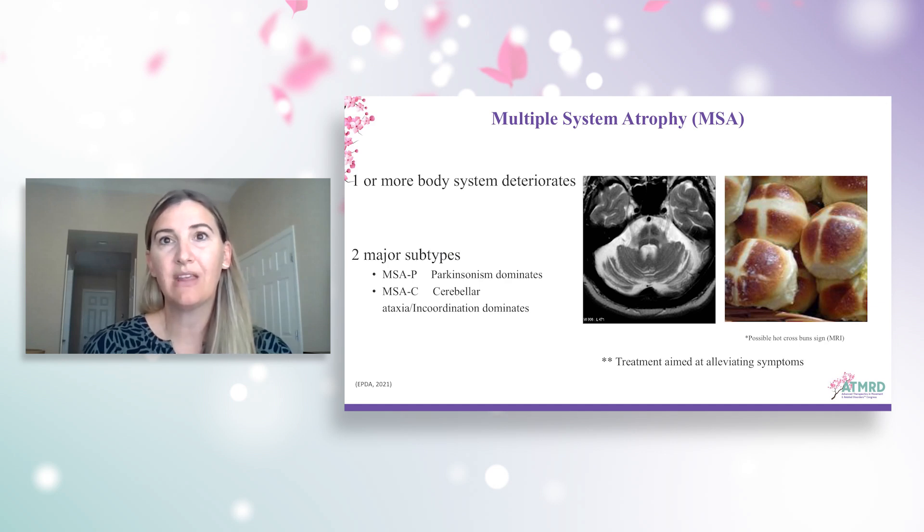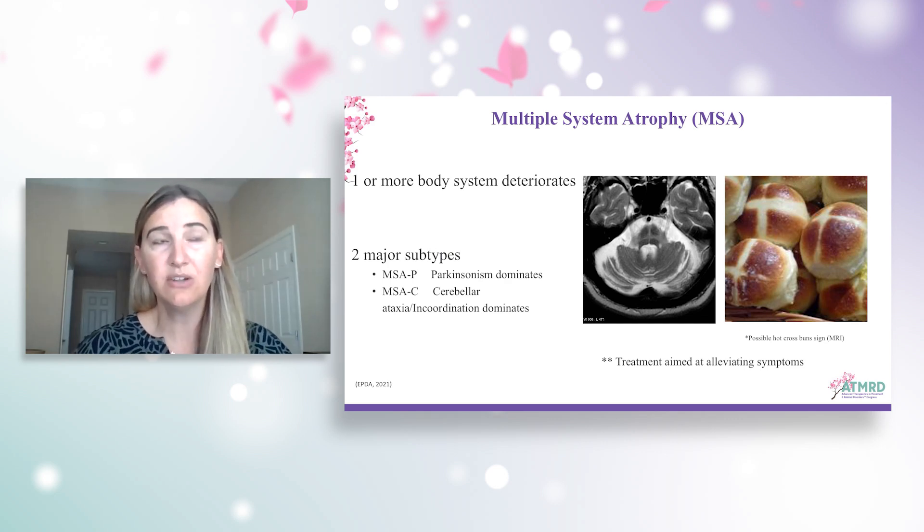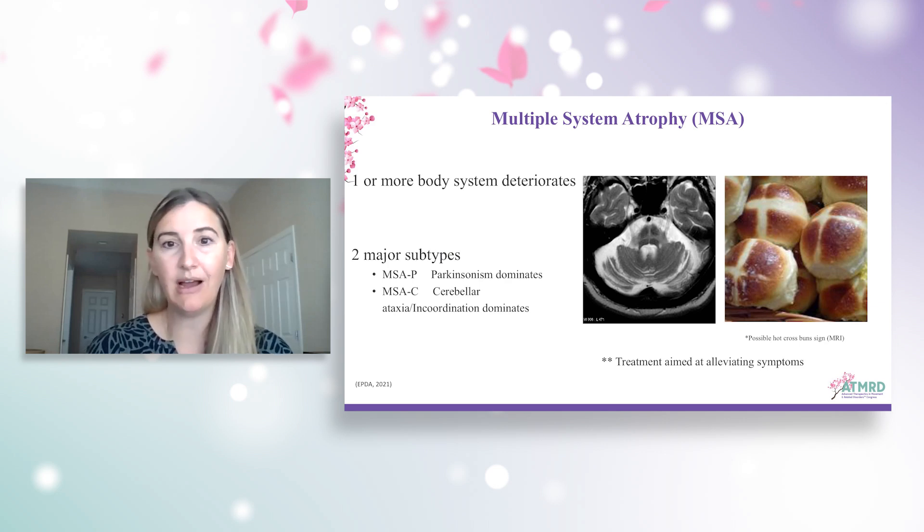Both subtypes can present similarly, although with MSA-C we tend to see more imbalance or incoordination, whereas in MSA-P the Parkinsonism features — tremor, stiffness, slowness — really dominate, leading to a lot of misdiagnoses. Treatment is aimed at alleviating symptoms. We don't always see a great robust response from levodopa therapy, however it can be tried. On imaging, we often see the hot cross bun sign, which is supportive in diagnosing MSA, and it can usually be seen in the pons of the brain.